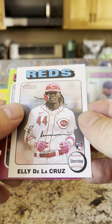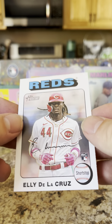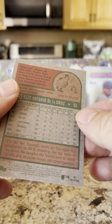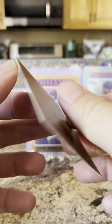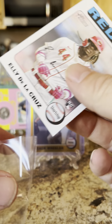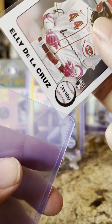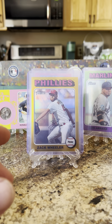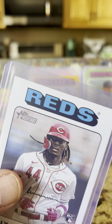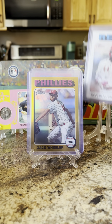There we go — very nice! Got an Elly De La Cruz, looks like it's a short print. This guy ran the bases in an inside-the-park home run in 14.96 seconds. We're going to sleeve him up — very nice. I don't know what the production run of the white short prints are — I'll have to take a look. Taking down the 558 out of 999 Luis Arraez and putting the other Elly up on the showcase.